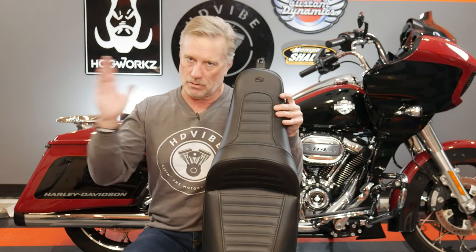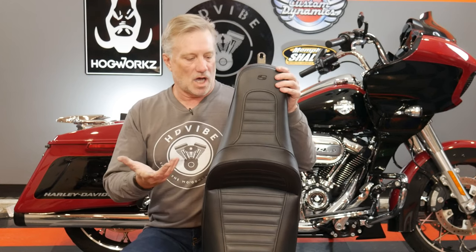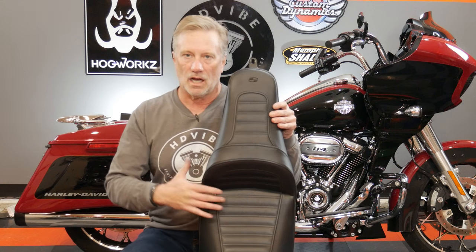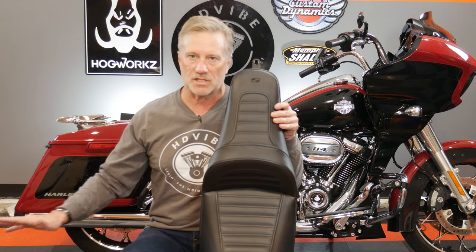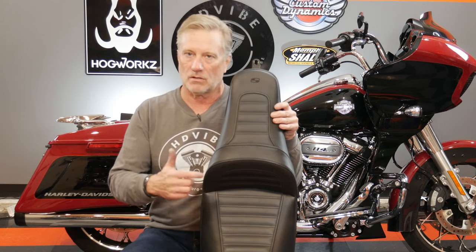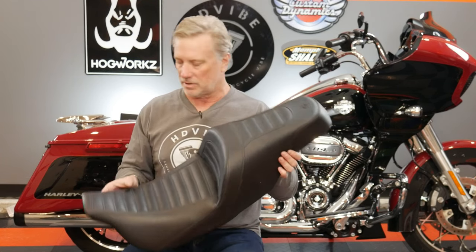I did a 230-mile run non-stop from St. Louis to Warrensburg, stopping only for fuel, and it was great. A little bit more padding and comfort maybe than the SDC but not dramatically different. I've run it on long days, trips, and group rides with no issues whatsoever.